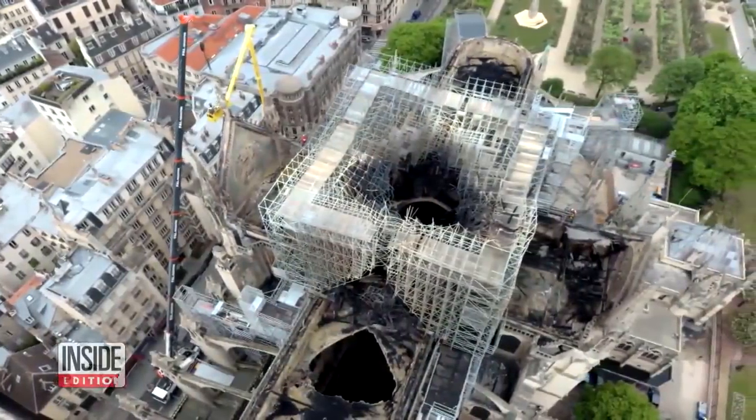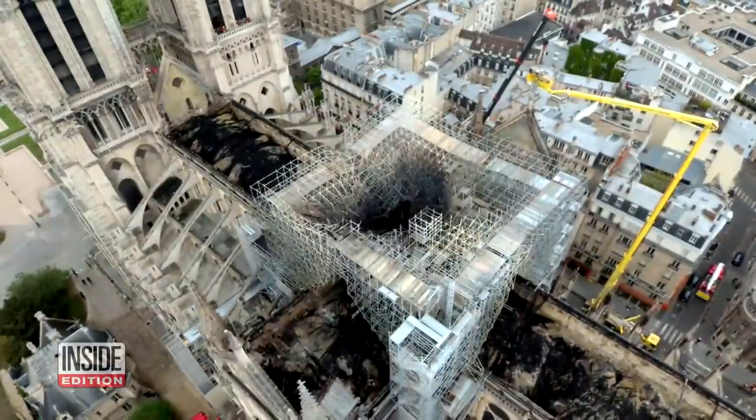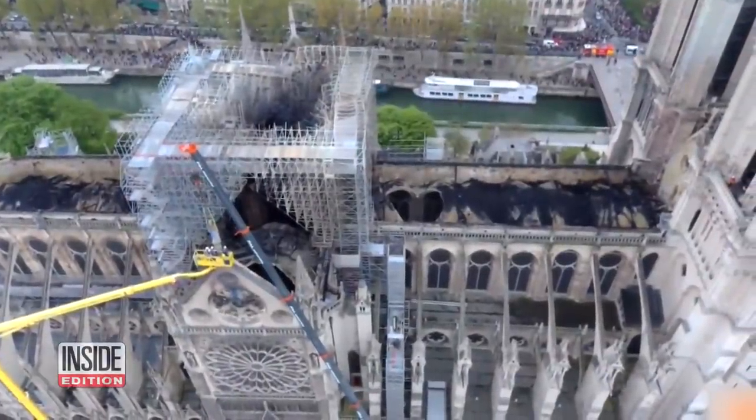It's heartbreaking video of Notre Dame today, shot from a drone. There's a gaping hole where the famous spire once stood, and the wooden beams that supported the roof of the 800-year-old building are gone.